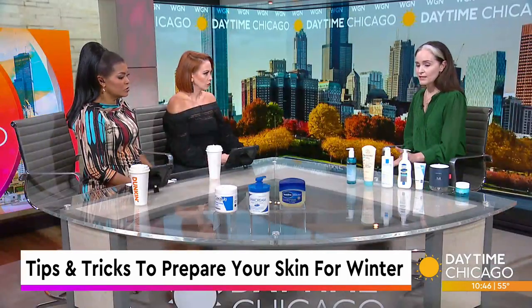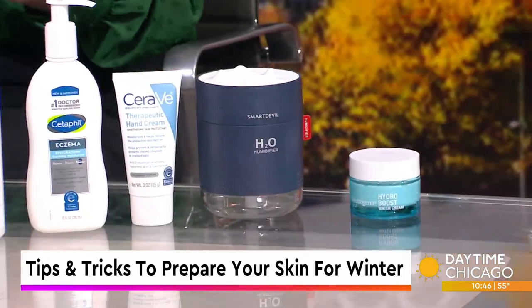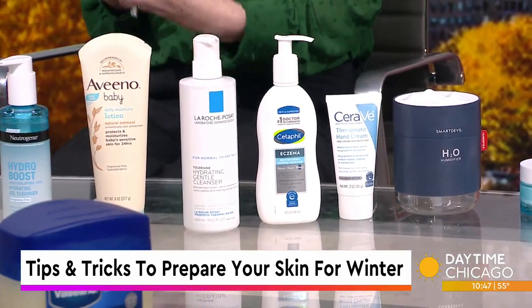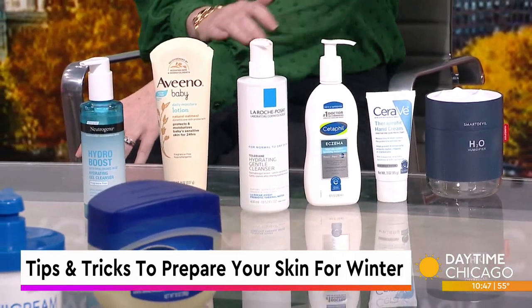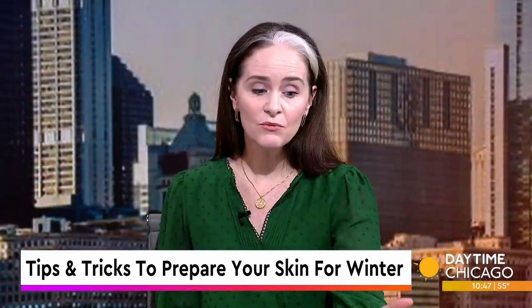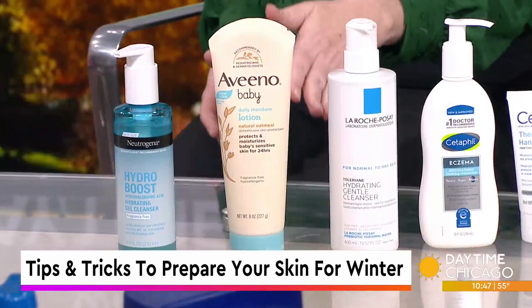One of the things you want to look for is something that contains dimethicone. This is a product from Aveeno. Dimethicone is a silicone-based polymer, and what it does is sit on the skin — it gives the lotion its glide and feel on the surface of the skin, locking that moisture in so the water isn't escaping. It's really safe to use; it's so safe you could even use it on babies, which is why I brought this one in.